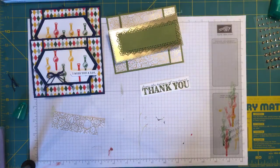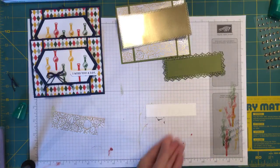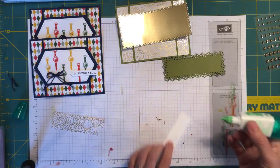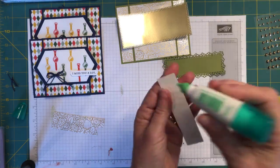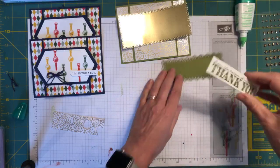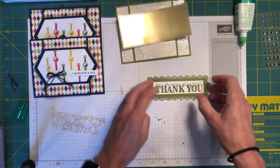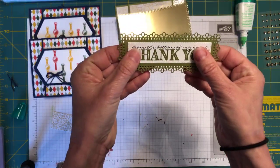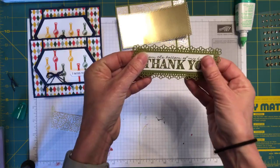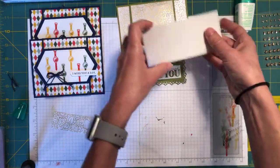Perfect — 'From the Bottom of My Heart, Thank You.' I can't believe I did that perfectly. Pat on the back. Now glasses off — we need to do our layering. I've got my greeting, and that's just going to get glued to the front.